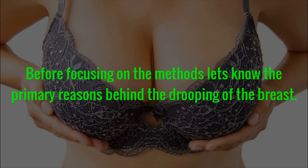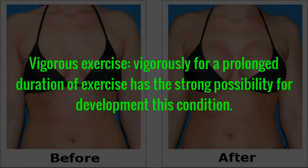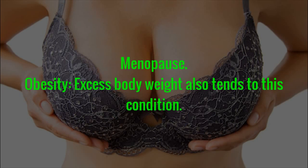The Causes of Drooping Breasts. Before focusing on the methods, let's know the primary reasons behind the drooping of the breast. Breastfeeding is good but it makes women more prone to this condition. Vigorous exercise for a prolonged duration has a strong possibility of developing this condition. Menopause and obesity — excess body weight also tends to contribute to this condition.